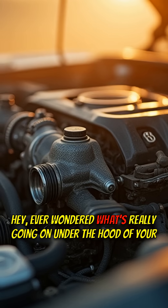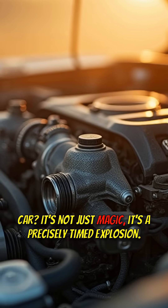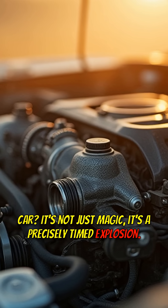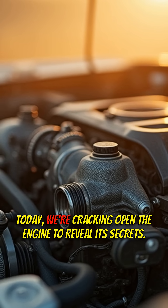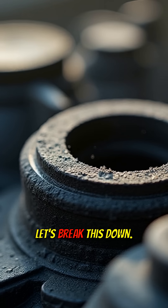Hey, ever wondered what's really going on under the hood of your car? It's not just magic, it's a precisely timed explosion. Today, we're cracking open the engine to reveal its secrets. Let's break this down.